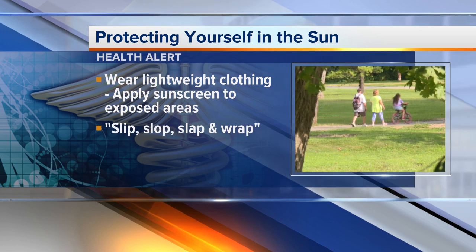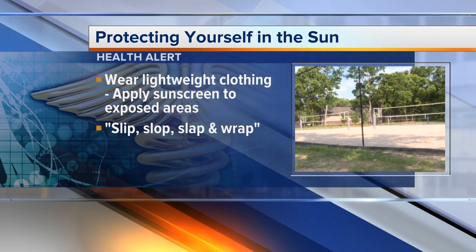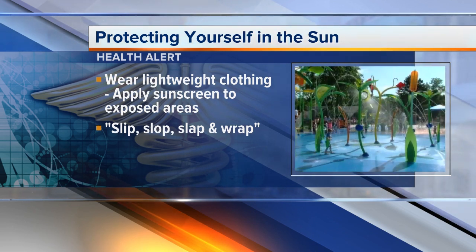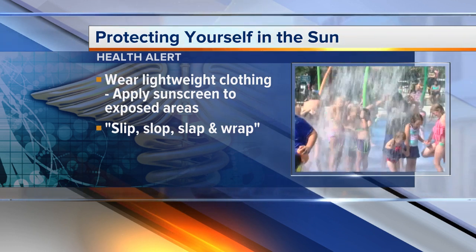The American Cancer Society has a catchphrase: slip, slop, slap, and wrap. Slip on a long-sleeved shirt, slip on a wide brim hat, slap on the sunscreen, and use UV protective sunglasses that wrap around the eyes.